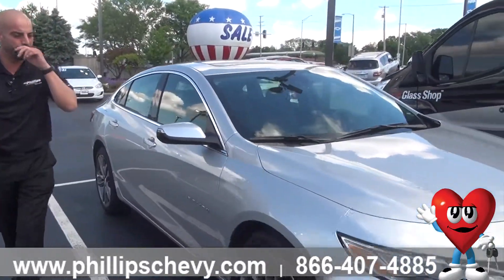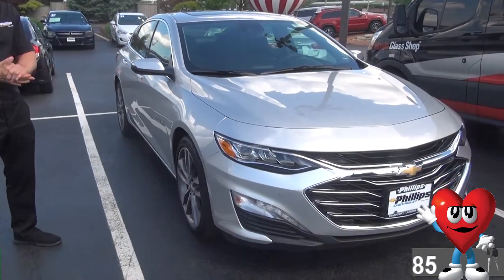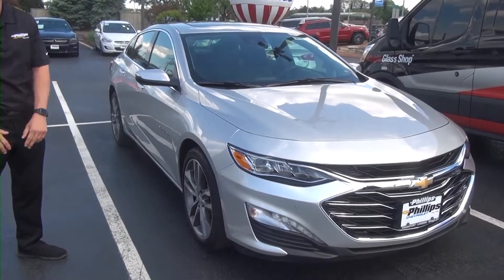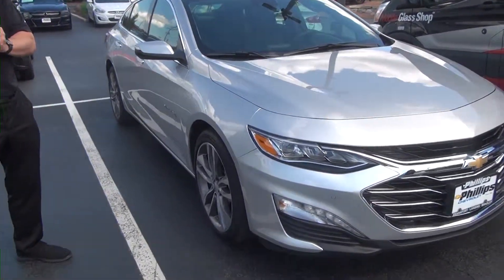It's got the 9-speed automatic, and this is one where if in recent years you've had your car for the last 10 or 15 years, you have a 6-cylinder — and now you're seeing that the new Malibu does not offer the 6-cylinder.